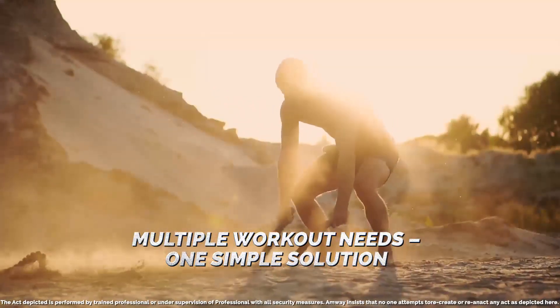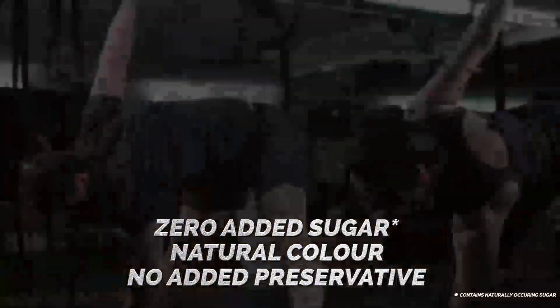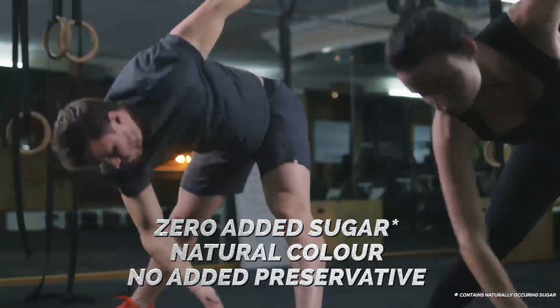Not only that, the new Excess Whey Protein Formula 2 is a simple, all-in-one solution for your multiple workout needs — with zero added sugar, natural color, and absolutely no added preservatives or artificial flavors.